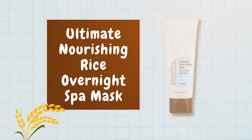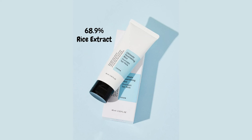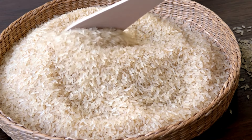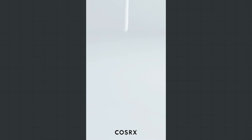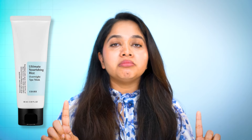If you're not into snail products, the next product is from their rice line — Number 4: the Ultimate Nourishing Rice Overnight Spa Mask. Let me give you a spoiler right off the bat: this is basically a moisturizer. It contains 68.9% rice extract along with niacinamide. Rice is a well-known ingredient used in DIY skincare for centuries, but here the rice extract has been formulated with other ingredients by chemists. You can expect soothing, moisturizing, and antioxidant benefits. I liked that it's not heavy, doesn't feel greasy, and gives a natural finish. There's no rule you must use it overnight — I've always used it as a day moisturizer.